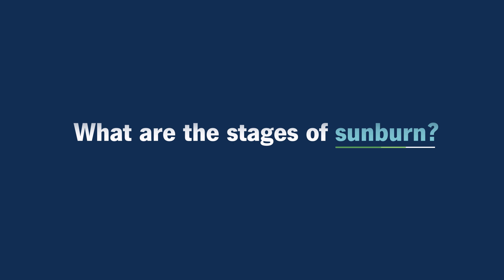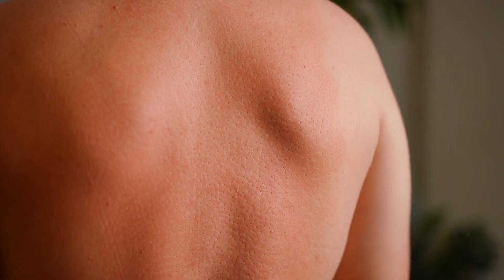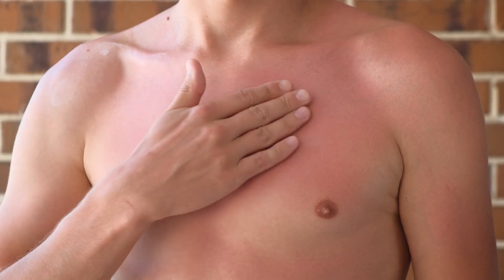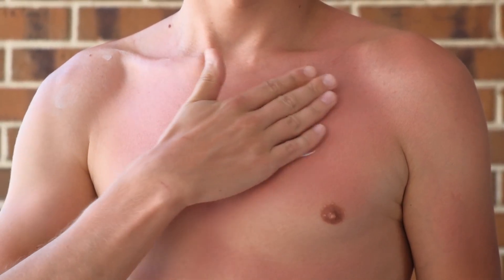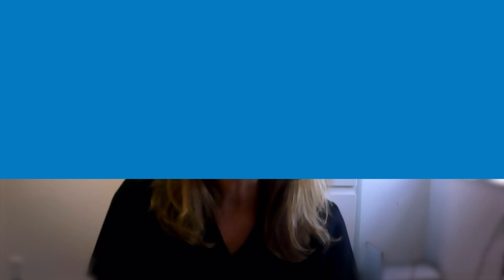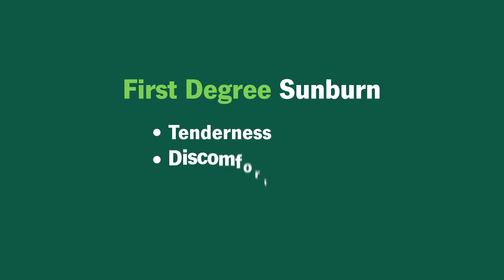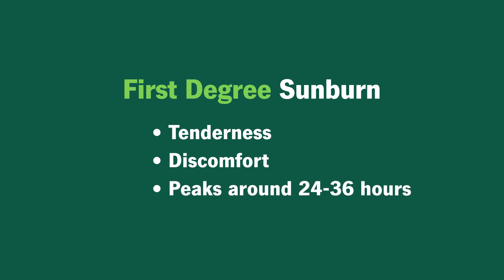What are the stages of sunburn? A first degree sunburn is generally associated with the redness and pinkness that people feel is a sunburn. That usually is too much energy in the upper, epidermal layers of the skin, and that can cause tenderness and discomfort, usually peaking at around 24 to 36 hours after exposure.